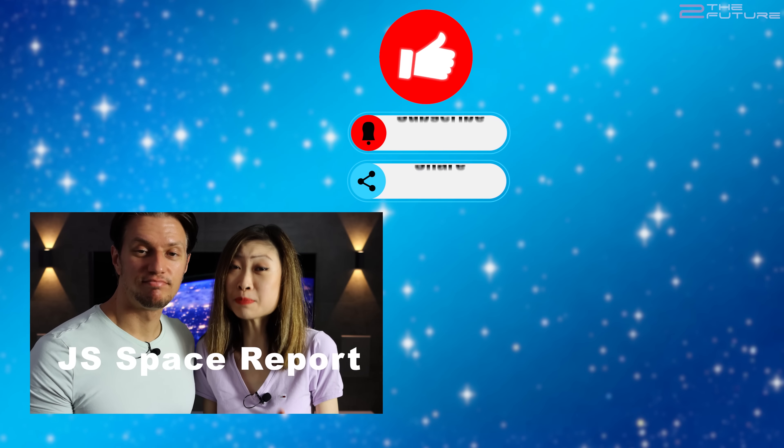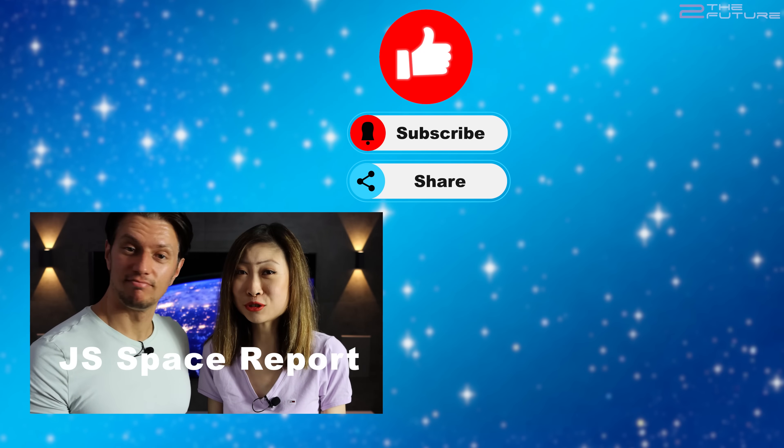Thanks for watching the J.I. Space Report. On to the future.